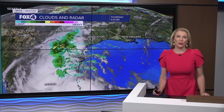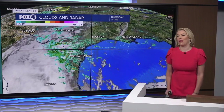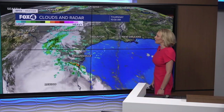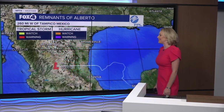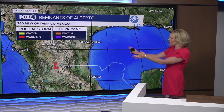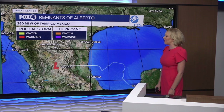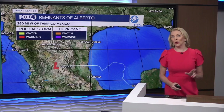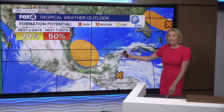Thanks so much for joining us here in the Fox 4 Weather Center. Before we dive into our weather here across southwest Florida, let's quickly break down the tropics. Tropical Storm Alberto officially made landfall and is still producing widespread scattered showers across parts of the southern half of Texas. It is officially inland and out of the picture at this point, just the remnants of Alberto producing some areas of heavy rainfall for the mountainous terrain of Mexico. That system has now wrapped up, and we turn to two other areas of potential development in that same area where Alberto formed.